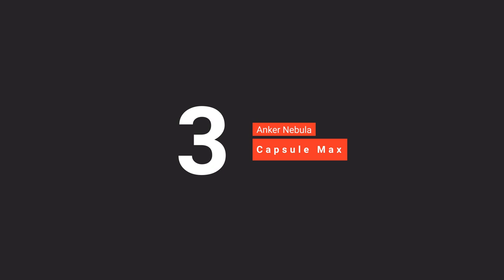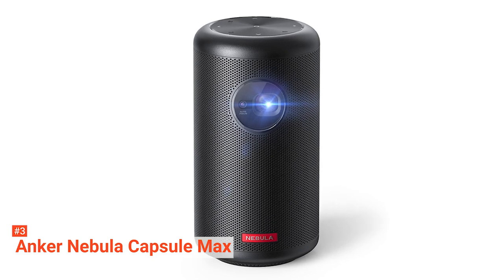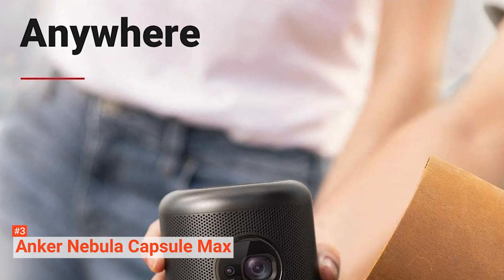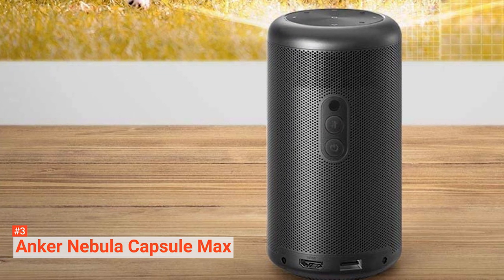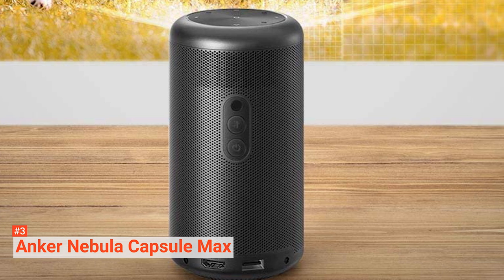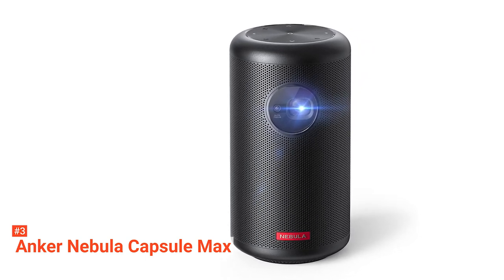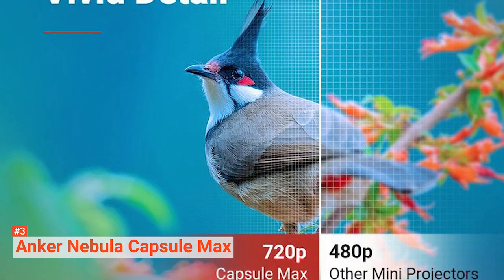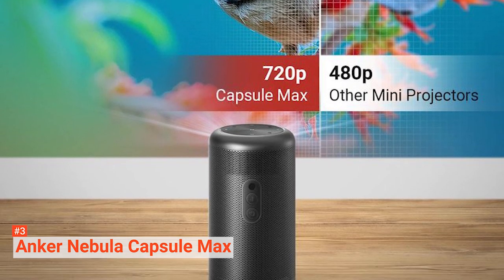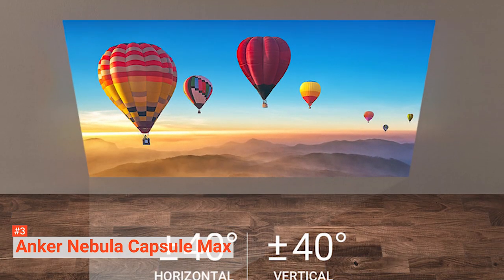The third product on our list is the Anker Nebula Capsule Max, a portable projector perfect for movie buffs and avid gamers. It runs streaming and media apps without hassle using Android 8.1. You can watch various videos, TV series, and movies on your Netflix, Hulu, and YouTube accounts. You can also connect it to your smartphone using the Nebula Connect app to operate Netflix. You may mistake the Anker Nebula Capsule Max for a Bluetooth speaker because of its appearance — and it can also function as one by pressing the Bluetooth speaker mode button.